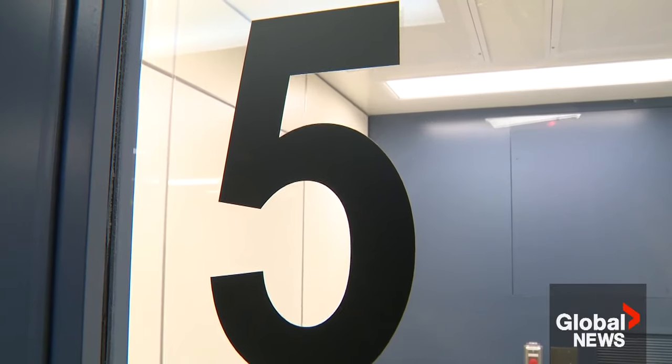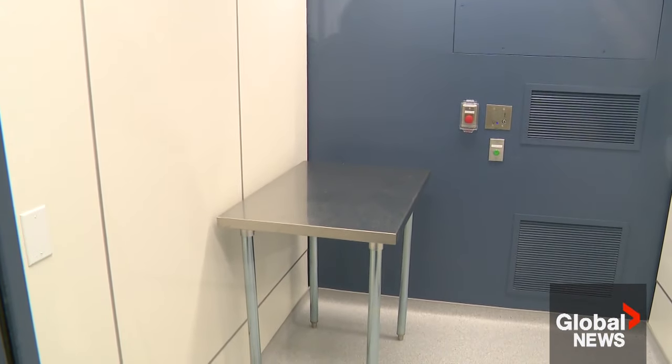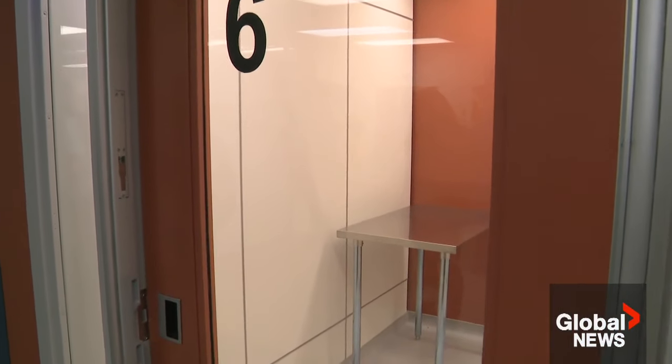The BC Centre for Excellence in HIV/AIDS is opening the rooms at its Hope to Health Centre in the Downtown Eastside. Key to this, nurses are on hand and there is primary care available.